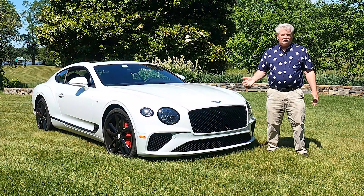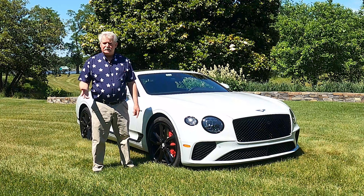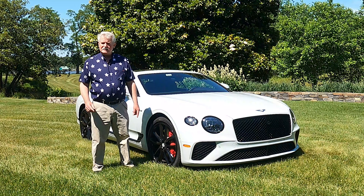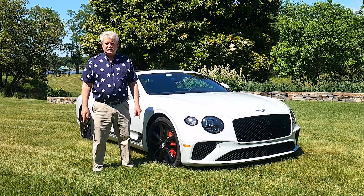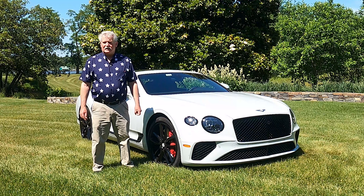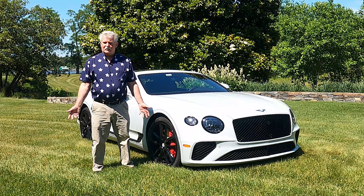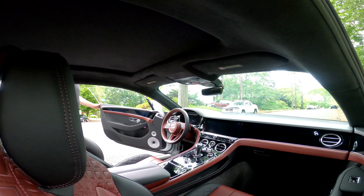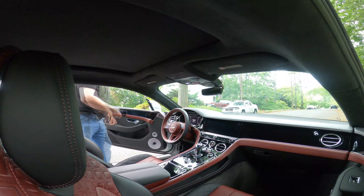Bentley was kind enough to send us this car for Memorial Day weekend 2021 to check out and give you a report about the elegance and luxury that can only come in a Bentley Continental. It has a $202,500 base price and more than $57,000 in options. Let's have a look to see if it truly is the elegant luxury car that is aspired to by many.